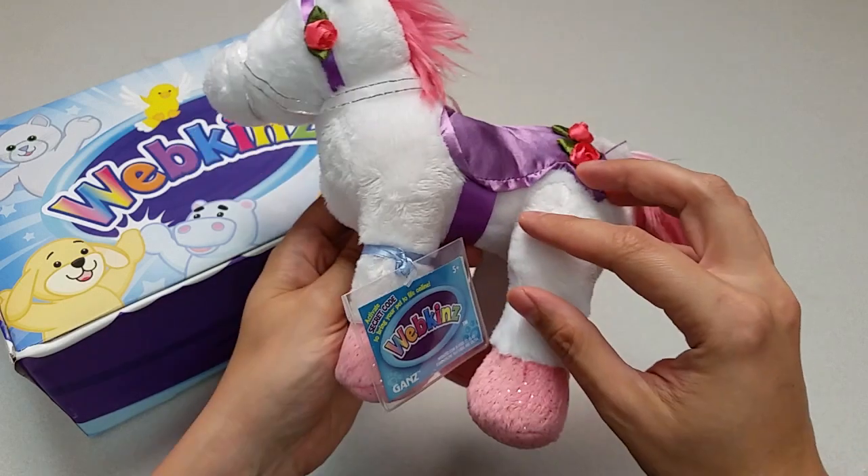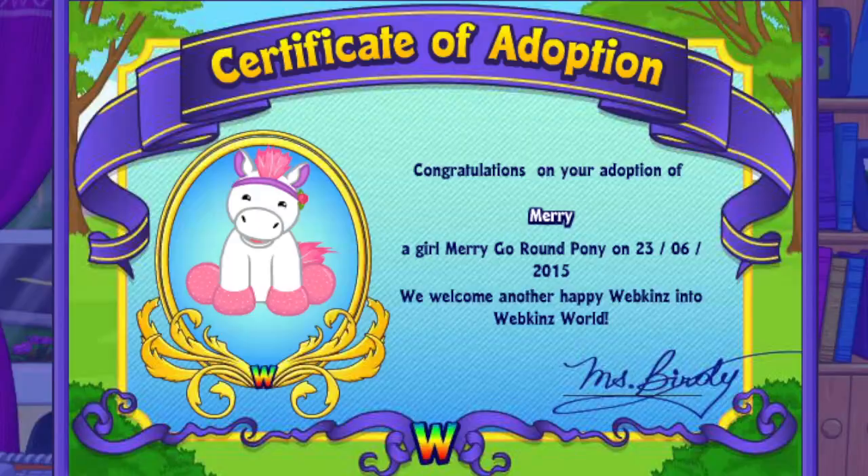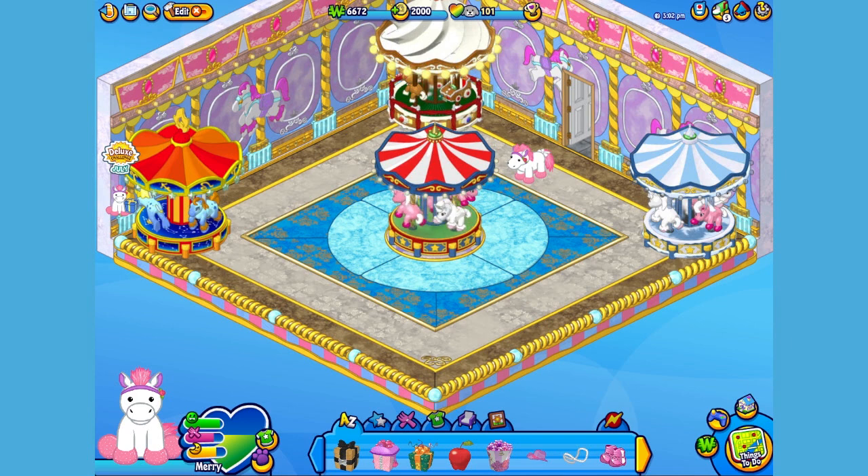Want to see what the Merry-Go-Round Pony looks like in Webkinz World? Let's go online and take a look. I've just adopted the Merry-Go-Round Pony onto my account, made her a girl — but make yours whatever you want — and I've named her Mary. Now let's go visit her room. Here's Mary my Merry-Go-Round Pony in her room, which I've made into a fun and fantastic carnival. Let's get her to walk around so you can get a better look.